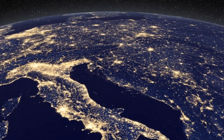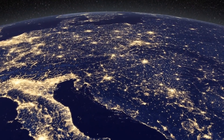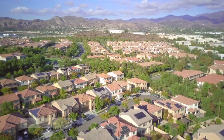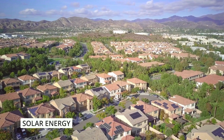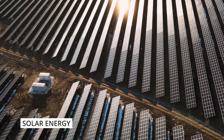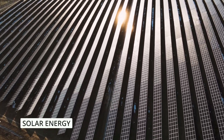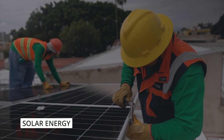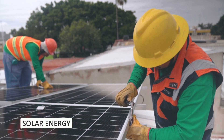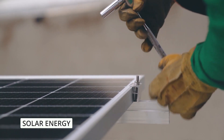Now that we understand the challenges of a power grid failure, let's explore some essential tips to help us navigate this situation. One of the most reliable solutions during a power outage is to harness solar energy. Investing in solar panels and a backup battery system can provide you with a sustainable source of power. Using solar energy, you can charge your essential devices, power small appliances, and even provide lighting for your home.